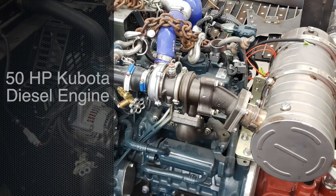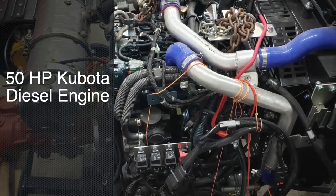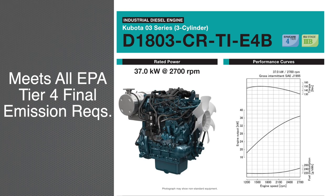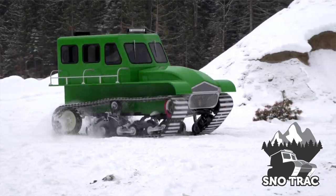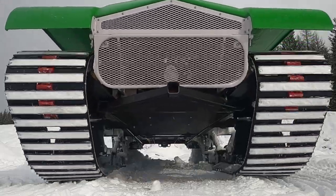SnowTrack. Powered by a Kubota 50 horse turbo diesel engine, meeting all EPA tier 4 final emissions requirements. Transporting an injured skier? Backcountry search and rescue? SnowTrack performs.